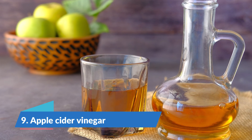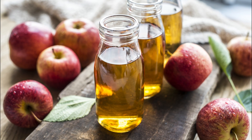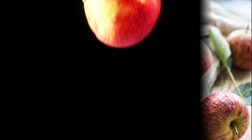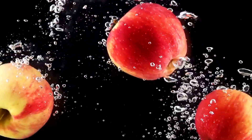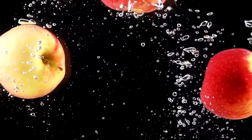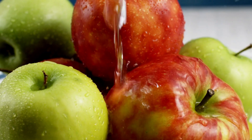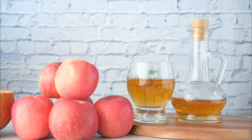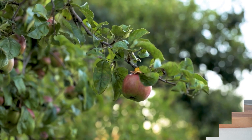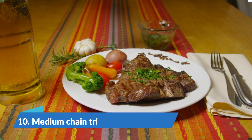Number 9: Apple Cider Vinegar. Apple cider vinegar may increase your metabolism. Animal studies have shown vinegar to be particularly helpful in increasing the amount of fat burned for energy. Apple cider vinegar is often claimed to boost metabolism in humans, but few studies have investigated this directly. It may help you lose weight by slowing stomach emptying and enhancing feelings of fullness. If you decide to take it, limit yourself to 1–2 tablespoons per day and dilute it in at least 1 cup of water per tablespoon of vinegar to prevent tooth erosion or damage to the lining of your digestive tract.